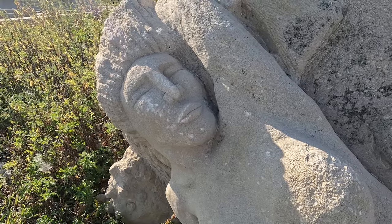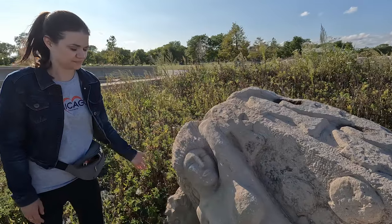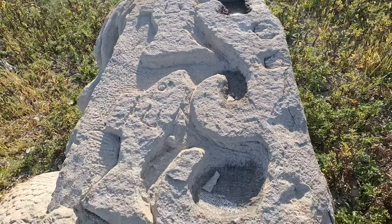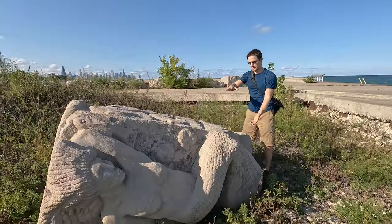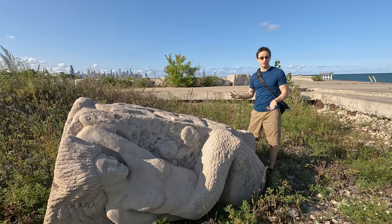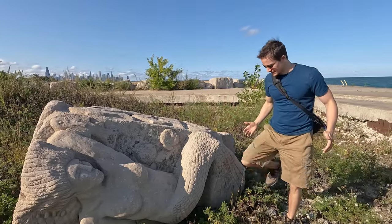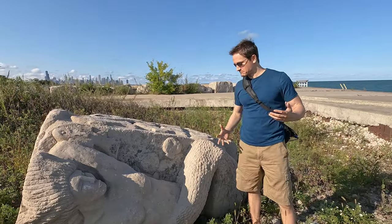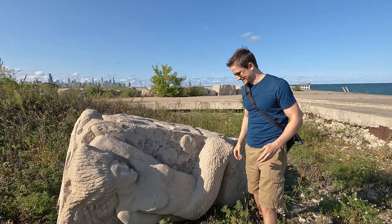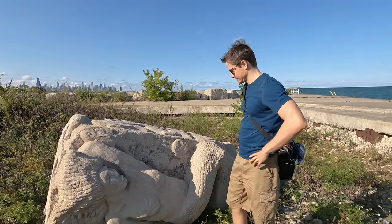It took them eight nights to carve her. One of the artists used their daughter's facial features as a model, so she does resemble somebody who exists. She was originally built in Burnham Park. When the Army Corps of Engineers found her in 2000, they originally thought she was some sort of ancient relic that had washed up on shore — like the lost city of Atlantis. Little did they know, she's actually very modern.